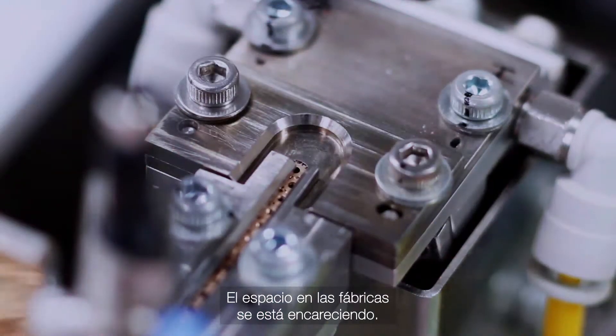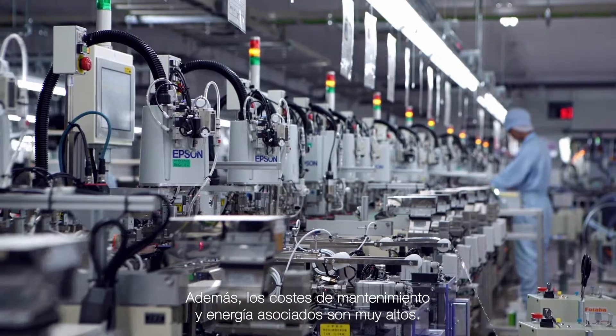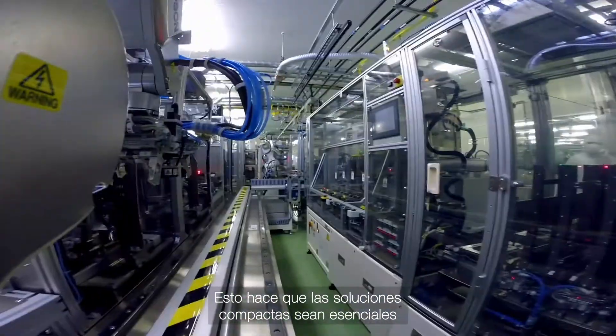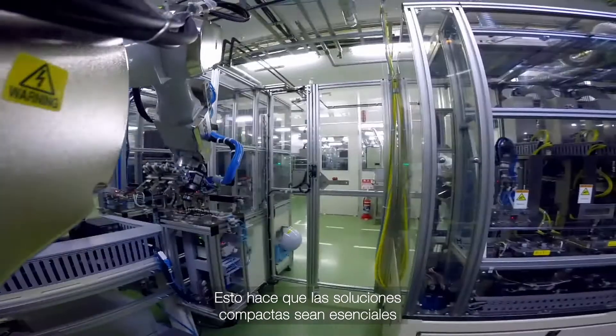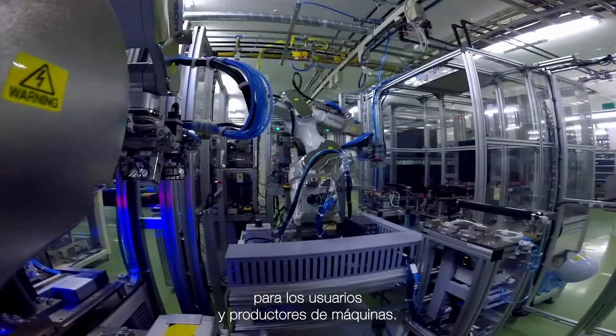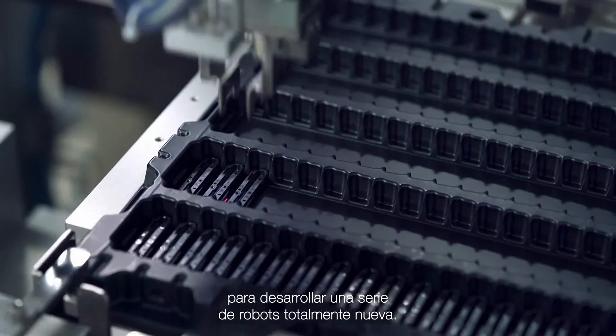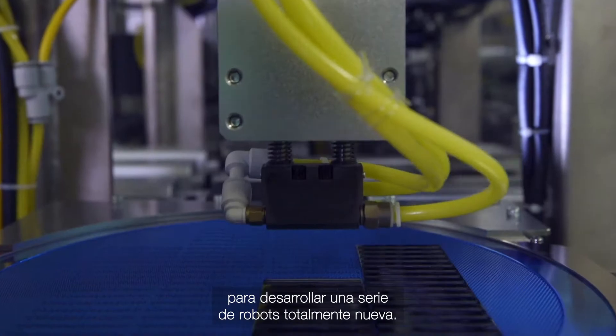Factory space is getting more expensive. The related maintenance and energy costs are also significantly high. These factors mean space-saving solutions are essential for users and machine builders. At Epson, we harnessed the requirement to save space to develop a totally new robot series.